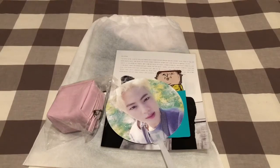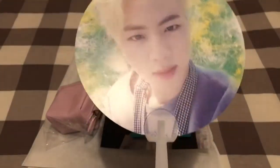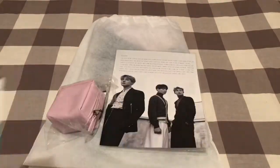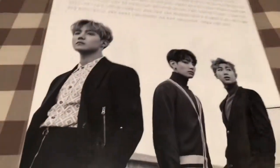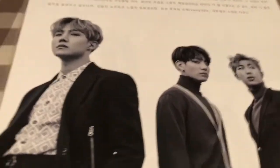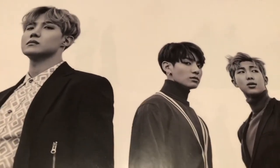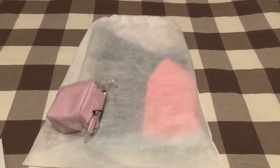So here's my Chim Chim blanket. I also got this freebie Chim Chim photocard, a brightening mask, and this awesome Jungkook, Namjoon, and Hoseok photo. I love black and white photos. They're so handsome — they look like models.